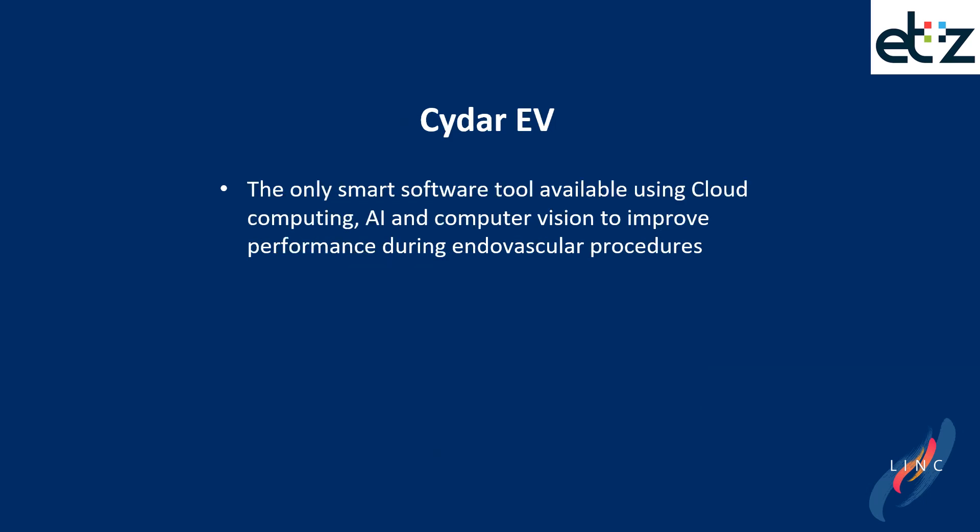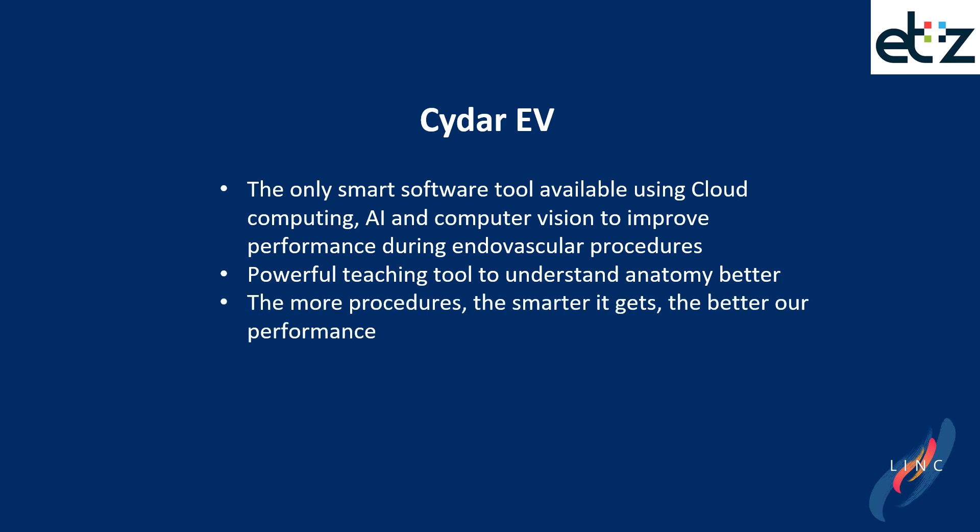Some final remarks about CIDAR Endovascular: it is the first and only smart software tool available using cloud computing, artificial intelligence, and computer vision to improve performance during endovascular procedures. We've already experienced that it is a very powerful teaching tool to better understand anatomy. The more procedures we do, the smarter the system gets, and ultimately the better our endovascular performance will probably be.